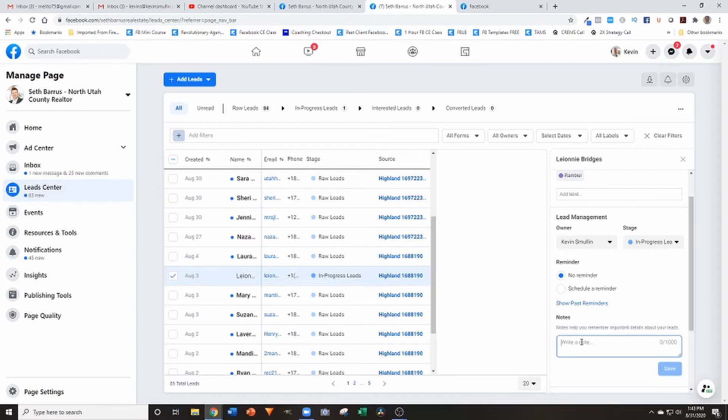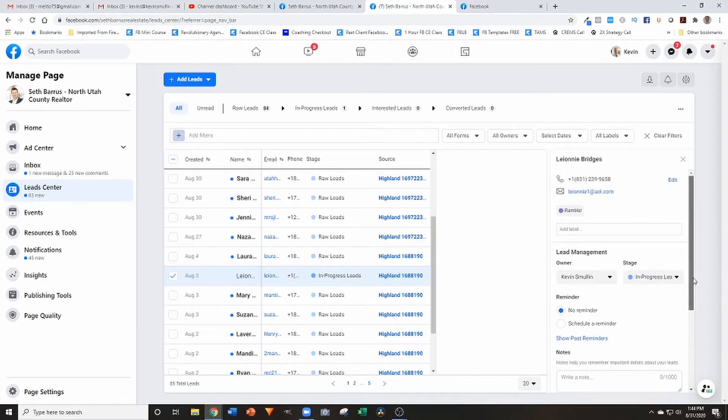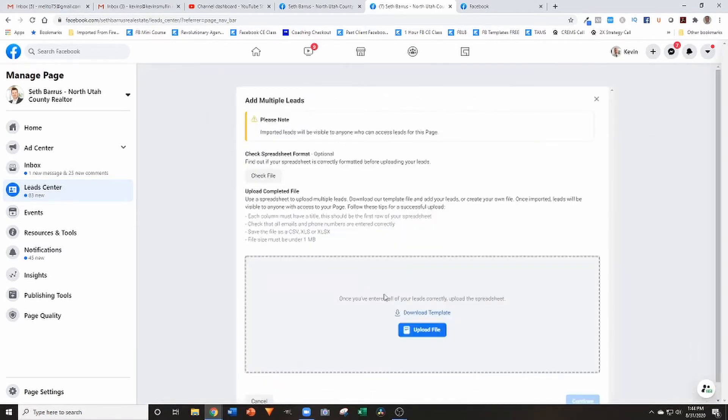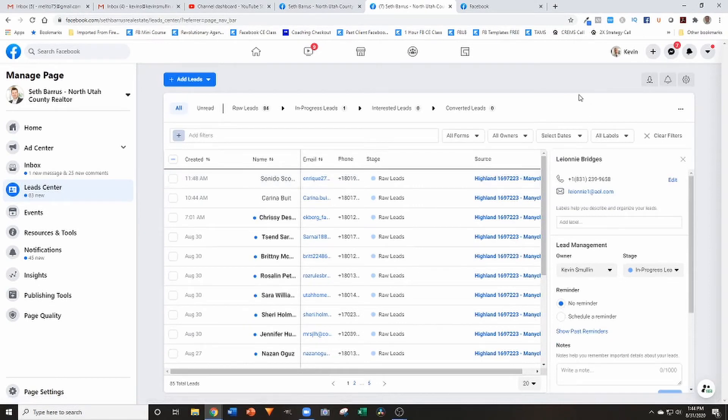Down here is the notes section — basically just like any other CRM where you can leave notes, such as 'they're looking for a three-bed two-bath home in Sandy.' You can leave whatever note you want, and it shows you the form they filled out, which in this case is their contact information. There are a lot of basic CRM-like features here. You can also add leads manually or upload a spreadsheet to import leads for the purpose of follow-up.